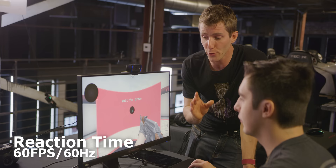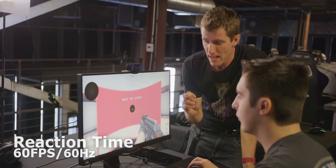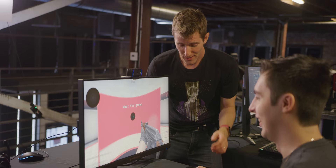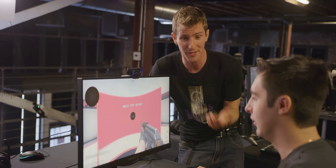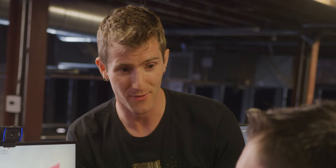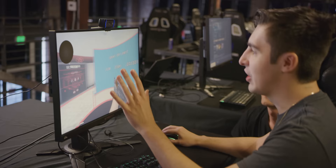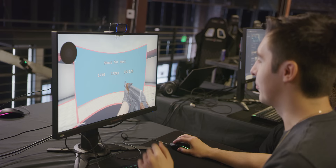Test number one is pure reaction time. The subject clicks to indicate readiness, and as soon as the target turns green, clicks again as fast as possible — measuring raw reflexes. Shroud comments that for this specific test he doesn't think 60, 240, or 144Hz will make a difference, because the only time you really feel the difference between 60 and 240 is when you're moving around and feel the tearing. When standing still, it's all the same.